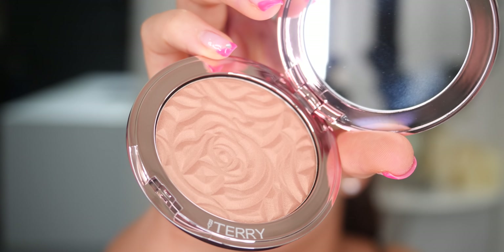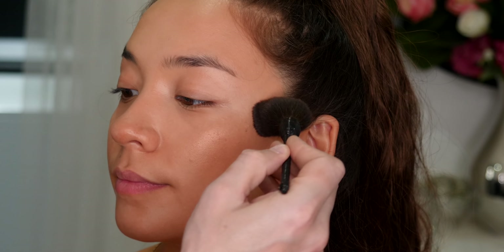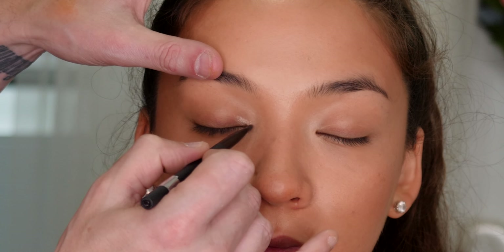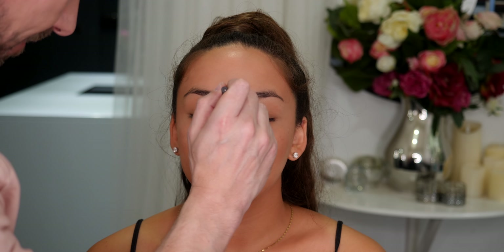So next I'm going in with the By Terry Brightening CC Powder, which is an illuminating powder that gives the most beautiful glow to the skin. This is the powder version of the iconic Brightening CC Serum and it has illuminating particles, so anywhere you place it the skin starts to glow. I'm applying this to the top of the cheekbones to really lift them and give them that gorgeous sunny glow. The Brightening CC Powder comes in four different shades. I'm now going to use the lighter shade, Immaculate Light, applying it to the inner area of the eye to open it up and make it look more awake, and also on the cupid's bow and down the nose to illuminate and lift those areas.